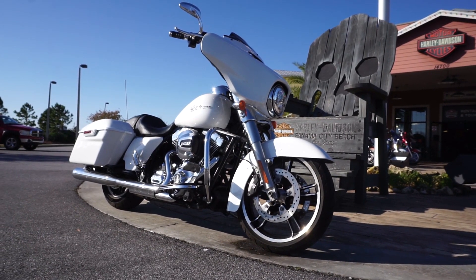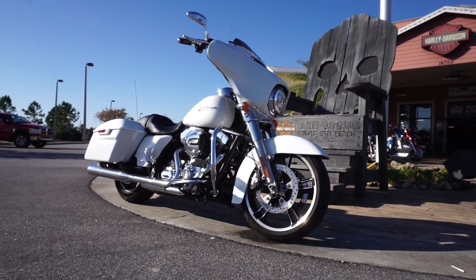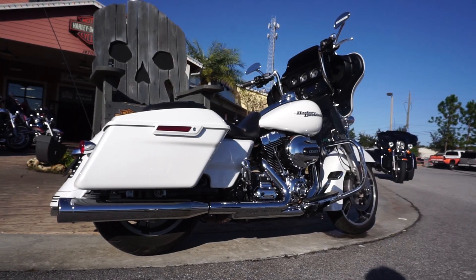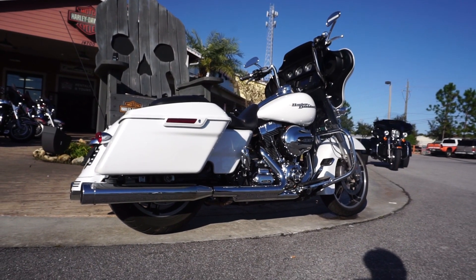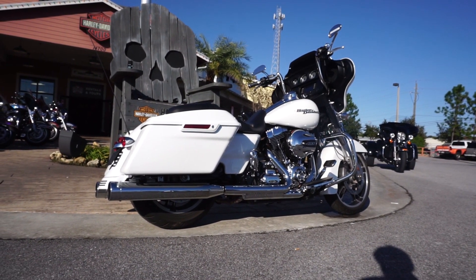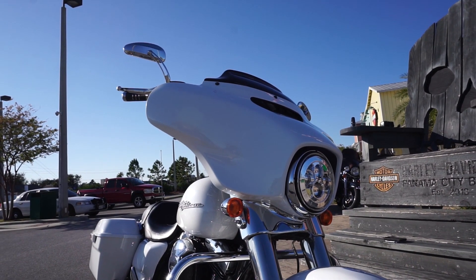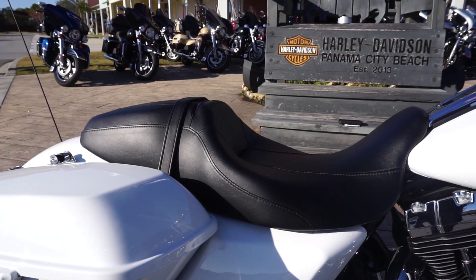This is a beautiful pearl white 2016 Street Glide. The Harley-Davidson Street Glide is the number one seller for several years running, and there's reasons for that. It's great on the open road, it's good in some windy turns, and it's even better when you've got somebody on the back — like that special someone you're hanging out with for the holidays.